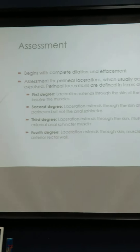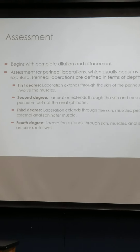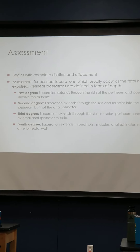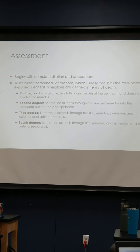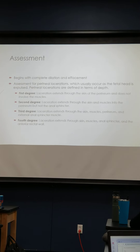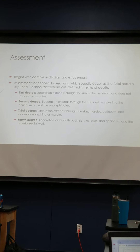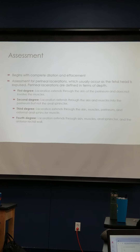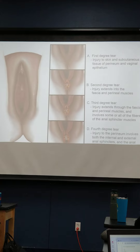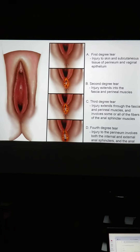The third stage is from placenta delivery — the provider will assess for any kind of perineal lacerations while we're waiting for the placenta to be delivered. We look to see if maybe they have a first, second, third degree, or fourth degree laceration. Here's a picture showing the degrees — first, second, third, and fourth. A first degree tear is injury to the skin and subcutaneous tissue.